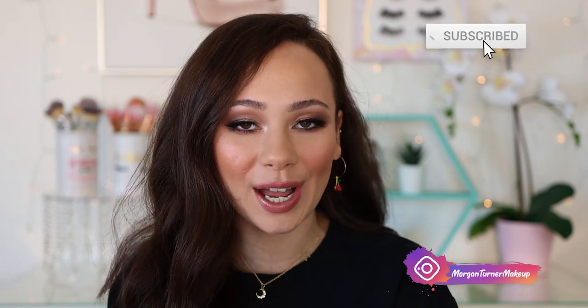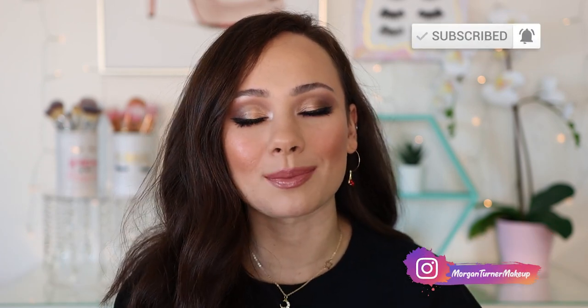Hey guys, what is up? Welcome to my channel. For today's video, I am going to be doing my drugstore makeup starter kit. Maybe if you are just getting into makeup and you're looking for what is the best of the best at the drugstore, I am here to help you out. So let's just get into it.